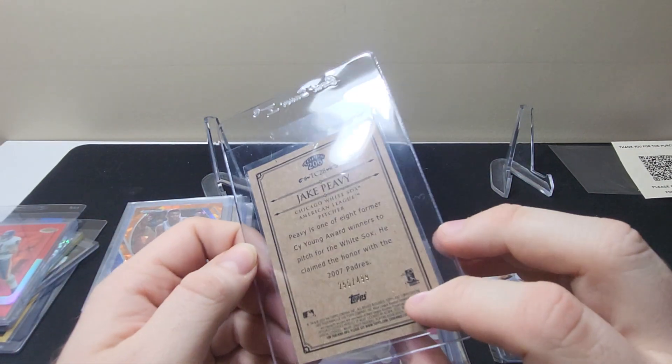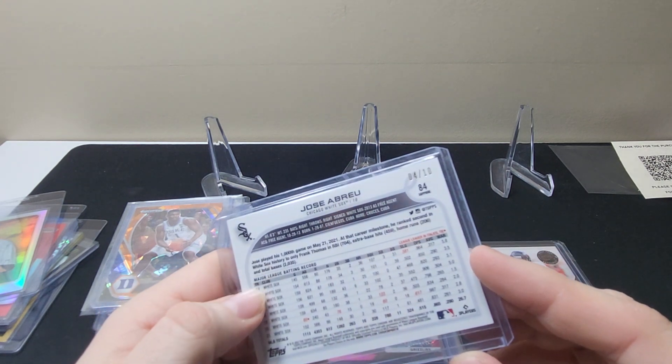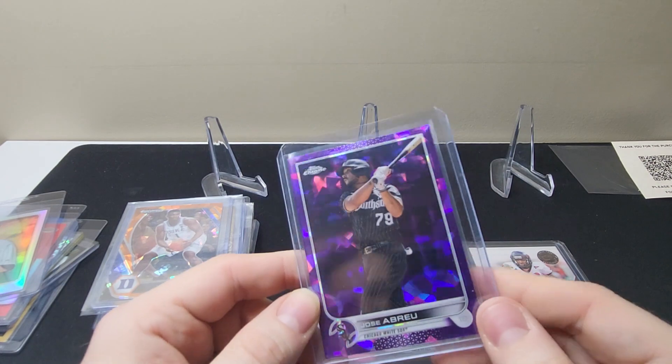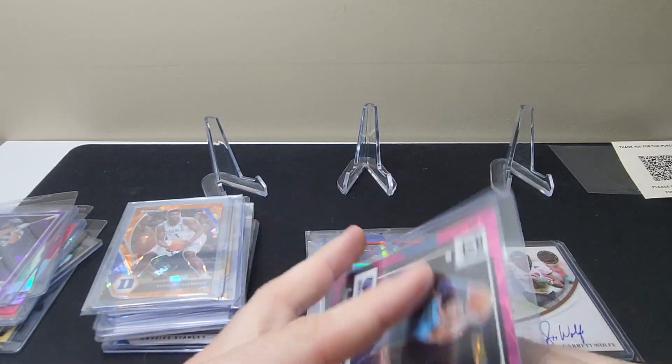Jake Peavey Topps T206 out of $4.99 — just a cheap card. This one's a cool one, Topps Chrome out of 10, $4, out of 10. This is like the purple atomic, I think they call it. Luke Kennard Donruss Optic — this one's out of 79.